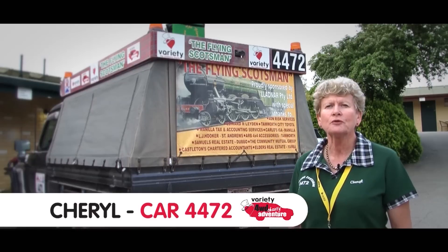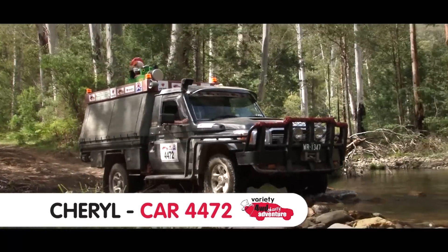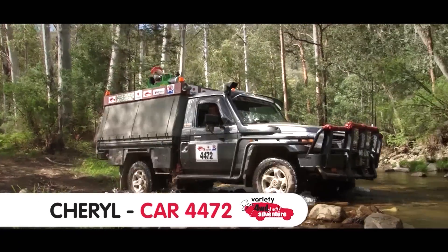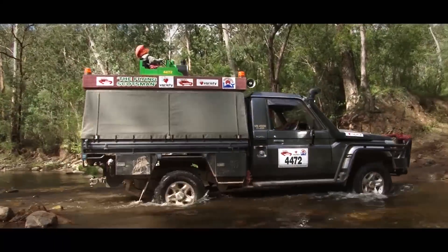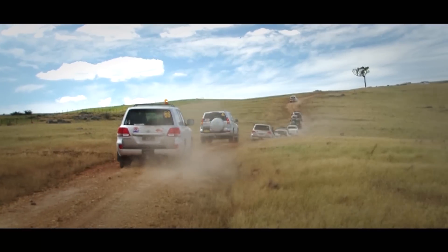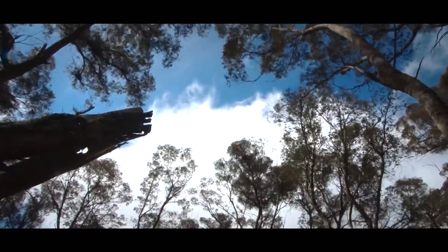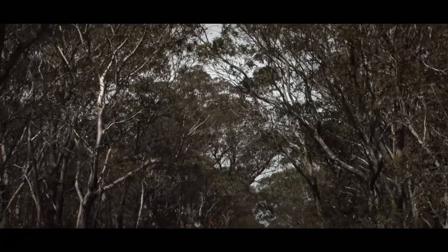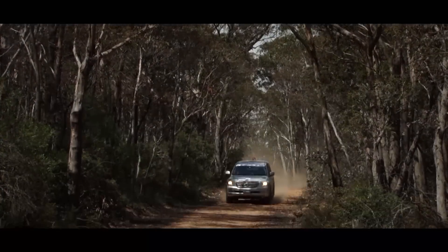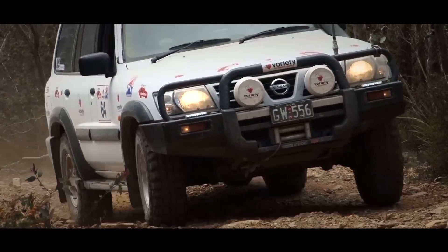We're in our vehicle 4472, which is the Flying Scotsman. We have our train on top with Maggie our train driver. We have been involved in this for six years now and we just love it. It's a great cross section of vehicles — you get to find out what they can do and what they can't do. We've had some wonderful days here, beautiful weather, having a great time out in the bush, seeing wonderful scenery. We travel along with great vistas that we can pull up and just look over the mountains.